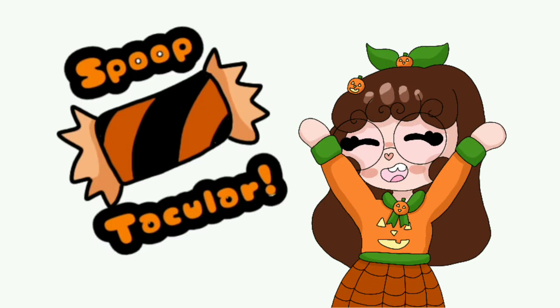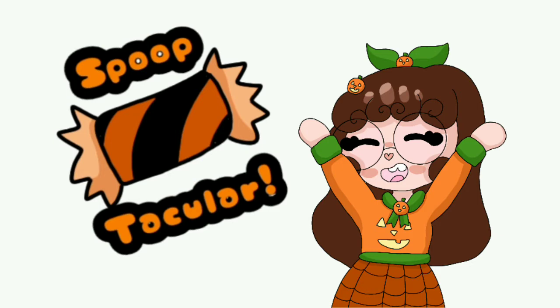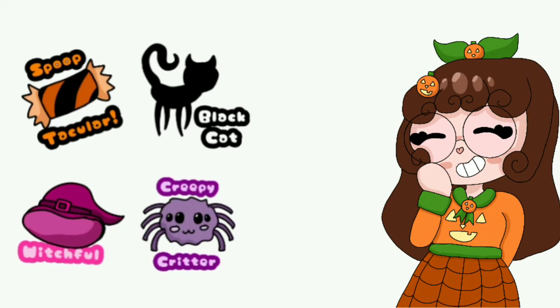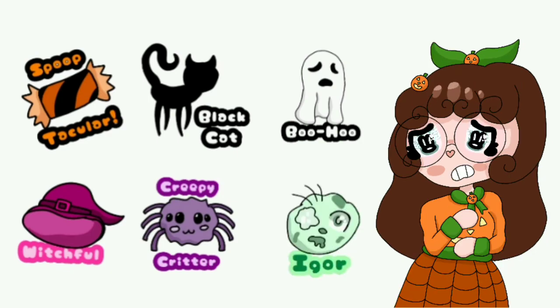This is Spoop-tacular, the absolute highest ranking, and only one theme a week will earn it. To go over this once more: Spoop-tacular is the best and is only awarded to one. Witchful is A, Black Cat is B, Creepy Critter is C, Boo Hoo is D, and Igor is F.